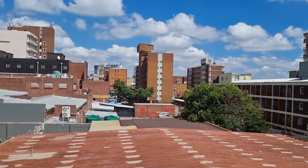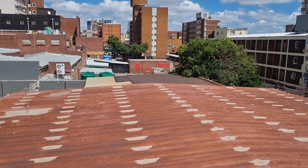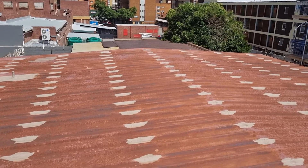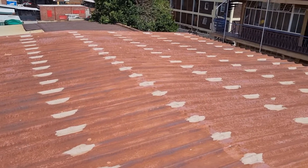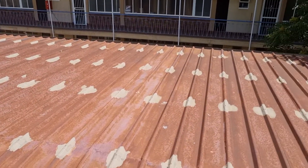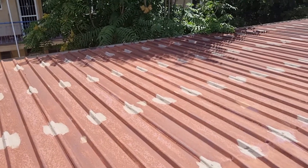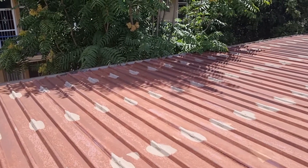I'm on top of a roof of a block of flats in Pretoria. The body corporate asked me two years ago to do a maintenance inspection and maintenance plan for them, and then they asked me again this year to just come and check certain items and give them an update on how much certain items have deteriorated.